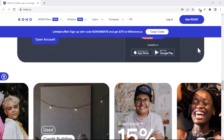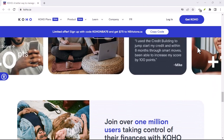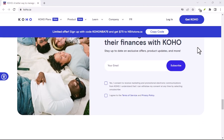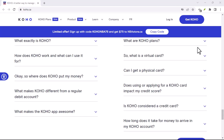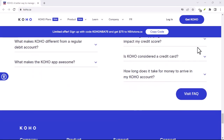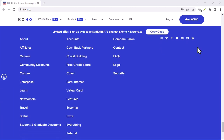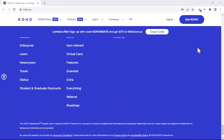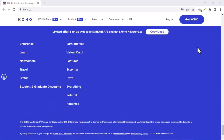The power of E-Transfers: speed and convenience. Imagine this — you're out with friends, splitting the bill, and realize you're the only one without cash. Panic starts to set in, visions of awkward apologies and lagging bank transfers cloud your mind. But then your friend with the Coho account whips out their phone with a sly grin. 'No worries,' they say, 'I can E-Transfer you right now.'